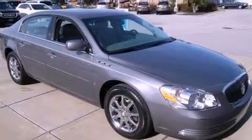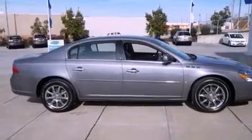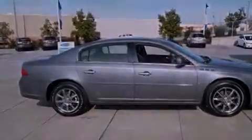Its top features and packages include a convenience package, a low-tire pressure indicator, aluminum wheels, and an air suspension system.